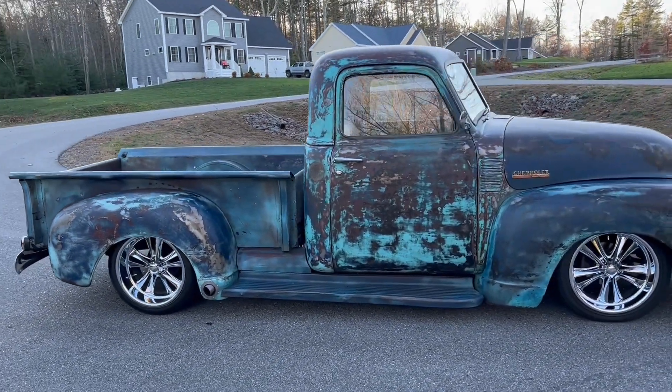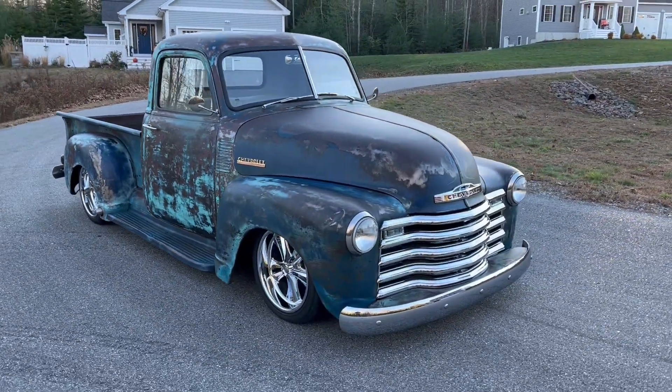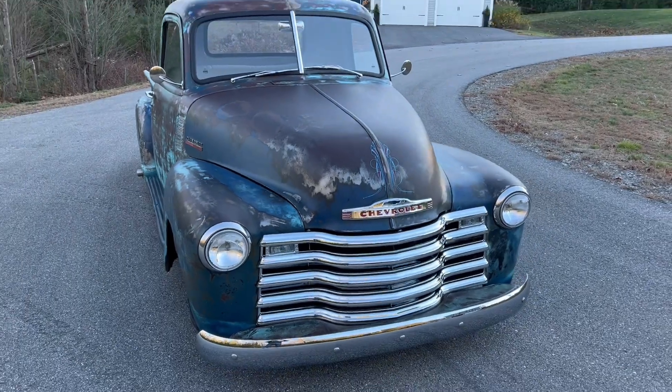You can get in this thing and do 80 miles an hour with no problem. All the chrome is in beautiful shape — all of it's new, stainless new. Just absolutely beautiful.